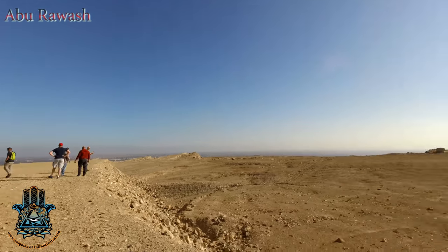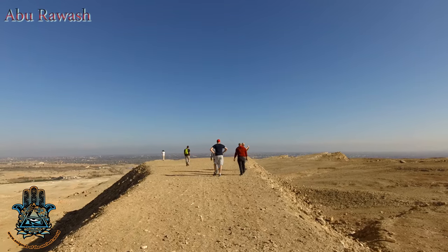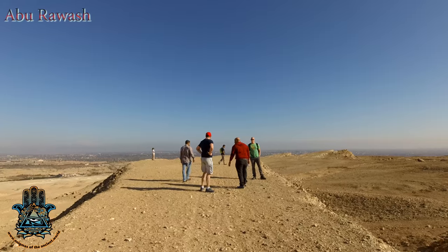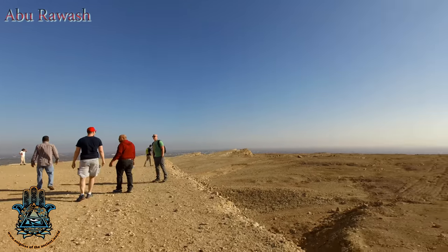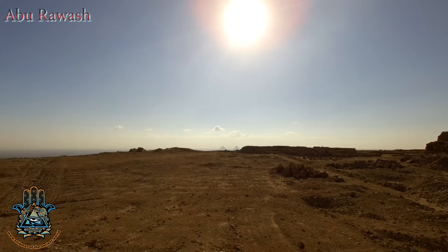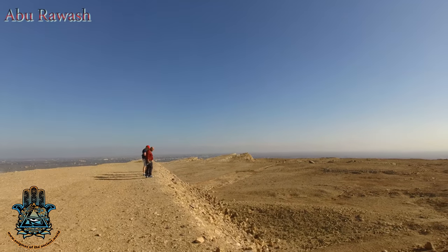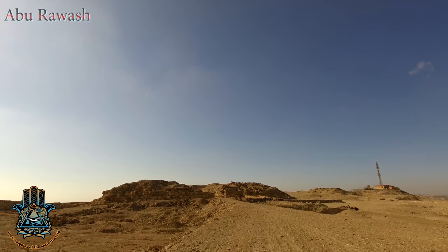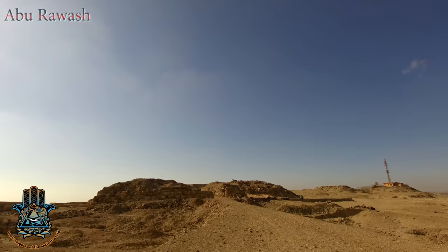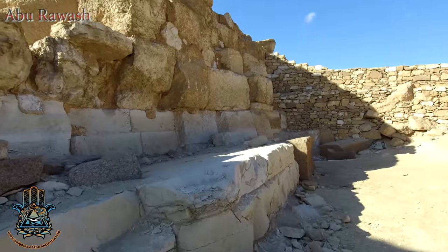I want to make a correction: what we're walking on — in the last video I said this was the causeway. It does follow the path and direction of the causeway, but it is not actually the causeway. What this is is all the stone that has been removed from the pyramid since they started working on it. It took a team of more than 100 men more than 11 years to move, and it's pretty much a half-mile long road, 30 feet wide, 20-some feet tall. It's all stone filler that came out of that pyramid. There's no valley temple here — they believe it may be under a nearby military base.